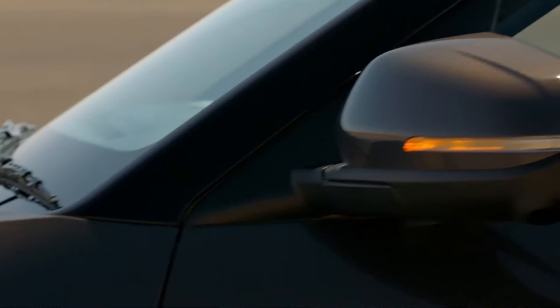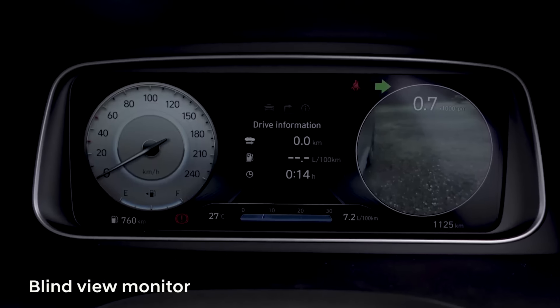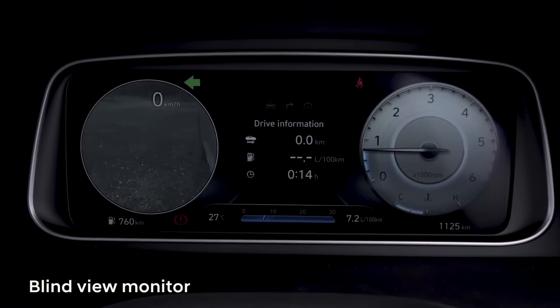The one feature I think is the benchmark for the industry is the blind spot cameras, which work when you show your indicator. The tachometer changes to the right side view, or the speedometer changes to the left side view.